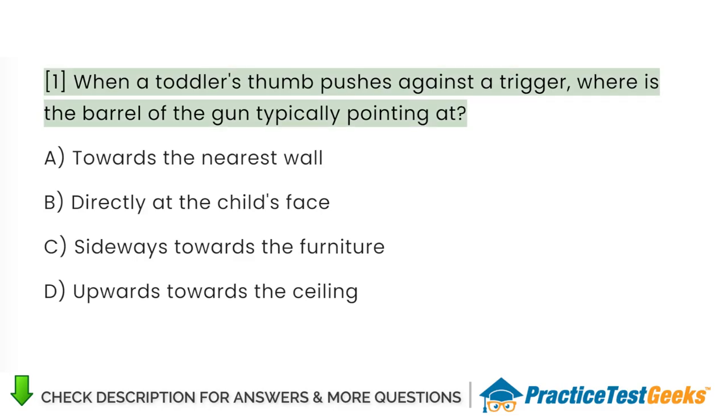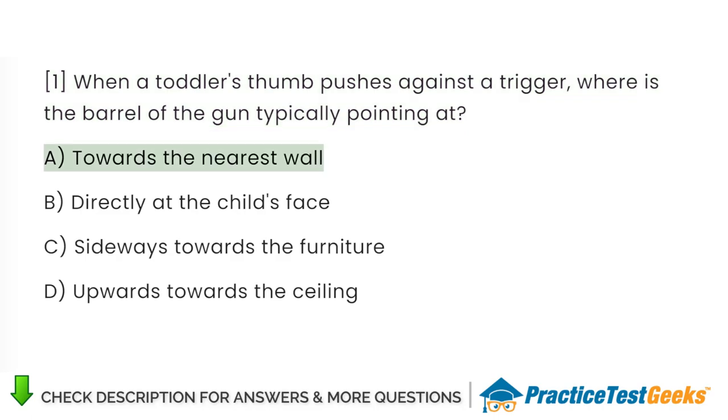When a toddler's thumb pushes against a trigger, where is the barrel of the gun typically pointing at? A. Towards the nearest wall. B. Directly at the child's face. C. Sideways towards the furniture. D. Upwards towards the ceiling.